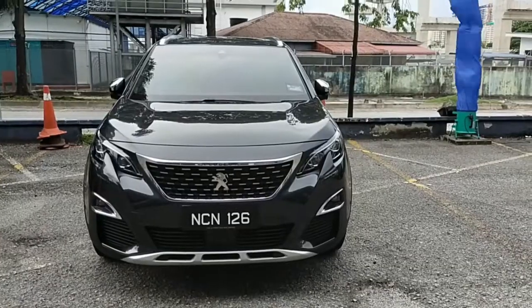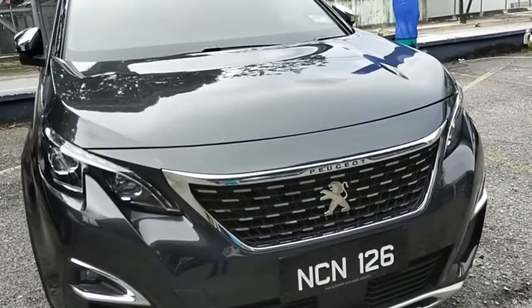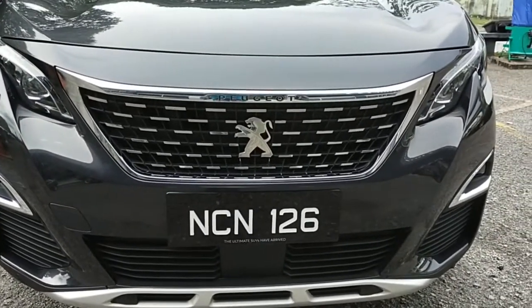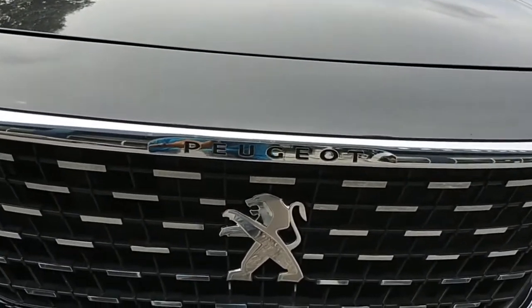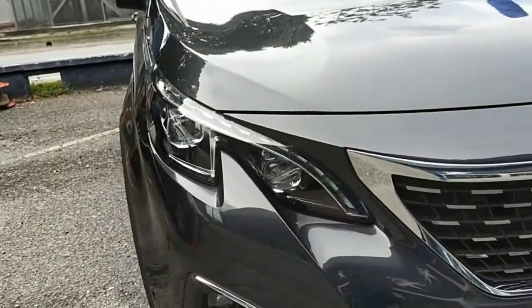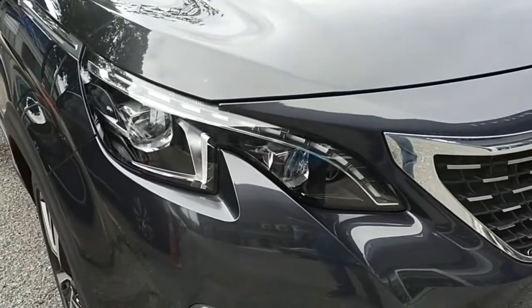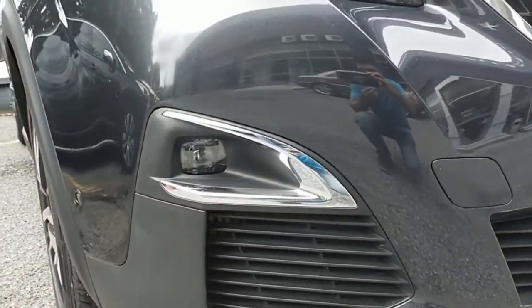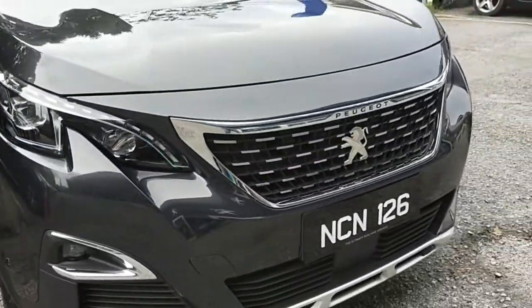This is how the car looks from the front. You can see the floating grille with the big lion Peugeot logo, and the Peugeot name is very well symbolized above it. At the sides you see the LED lights divided into two sections, which is very impressive, with a floating DRL.